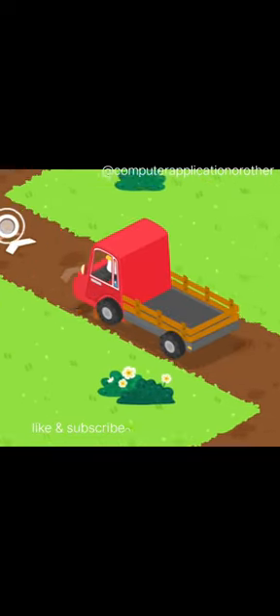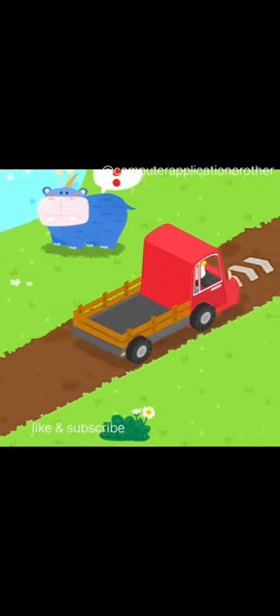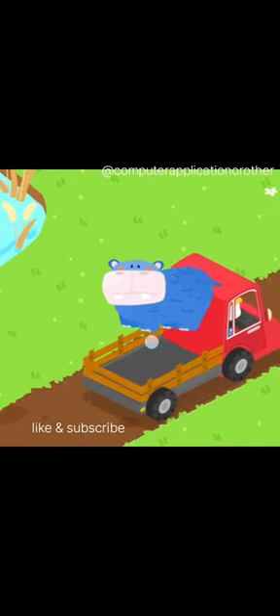Follow the arrows and you will find the little animals. Drag the animal onto the truck.